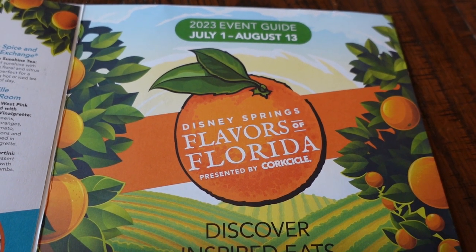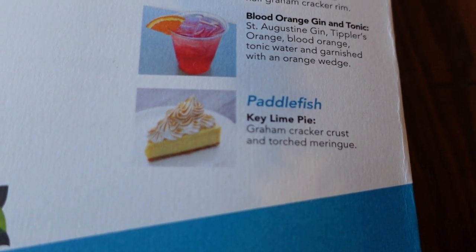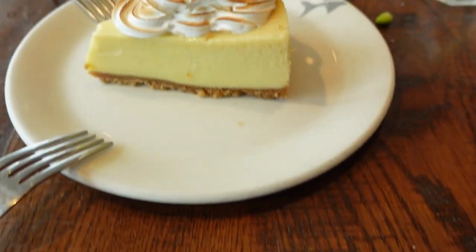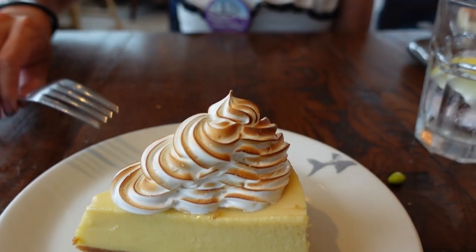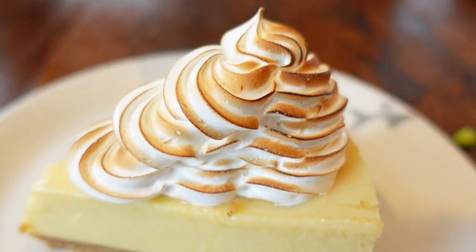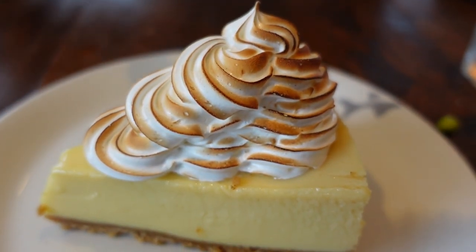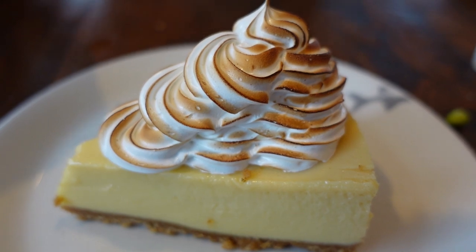Through August 13th, Disney Springs is featuring Flavors of Florida presented by Corkcicle, and one of those dishes is right here at Paddlefish — the key lime pie with graham cracker crust and torched meringue, which happens to be our dessert. Usually when you get key lime pie anywhere, it's a tiny little sliver, but this is a really generous slice. I have to love how beautifully toasted this meringue is — it's going to be the best part. It's definitely not a sliver; that is a good slice of pie.